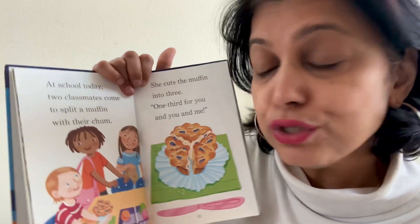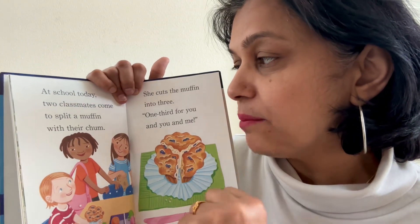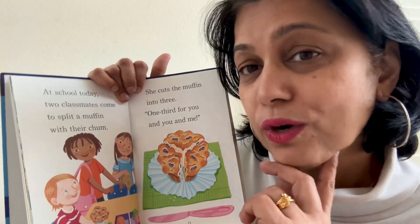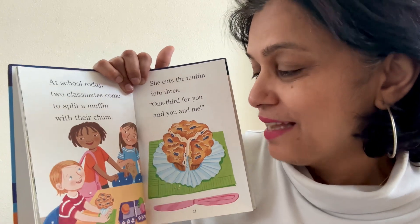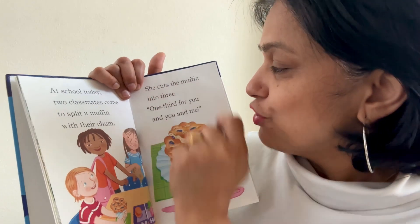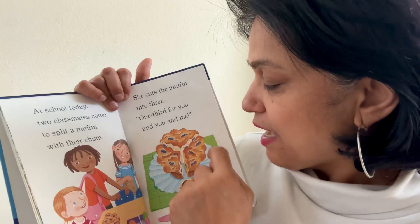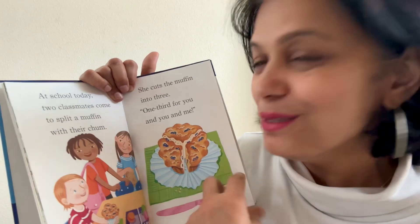At school today, two classmates came to split a muffin with their chum. What does chum mean? Chum means friends. Two friends come and so now she has to split the muffin in three. She cuts the muffin into three — one third for you and you and me. I like muffins. This is a blueberry muffin.